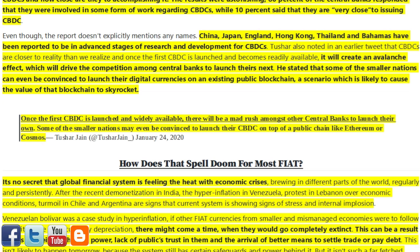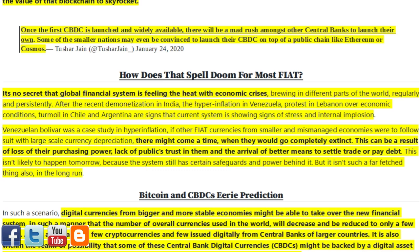Even though the report doesn't explicitly mention any names, China, Japan, England, Hong Kong, Thailand and the Bahamas have been reported to be in advanced stages of research and development for CBDCs. Tushar also noted in an earlier tweet that CBDCs are closer to reality than we realize, and once the first CBDC is launched and becomes readily available, it will create an avalanche effect which will drive competition among central banks to launch theirs. He stated that some smaller nations can even be convinced to launch their digital currencies on an existing public blockchain — a scenario likely to cause the value of that blockchain to skyrocket — possibly on chains like Ethereum or Cosmos.